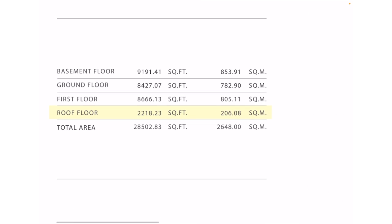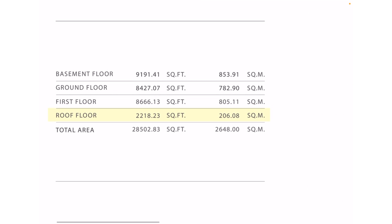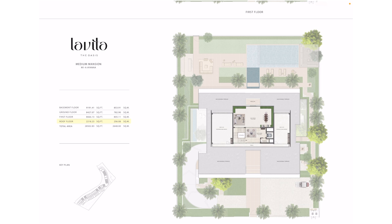The total size is 28,500 square feet — just imagine that. It's not your average villa or mansion; it's a real, pure mansion in the Oasis. That's it for the layout. I'm sure you love the floor plan and the impressive architecture. It was a long video, but trust me, it was one of the best floor plans I've ever seen.